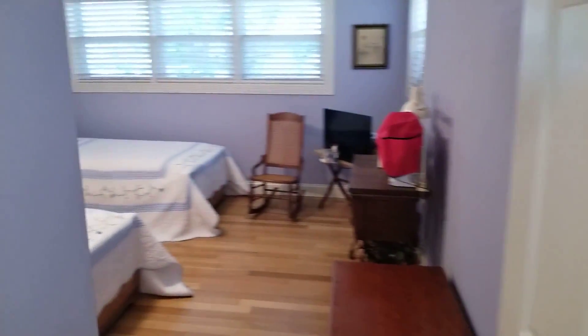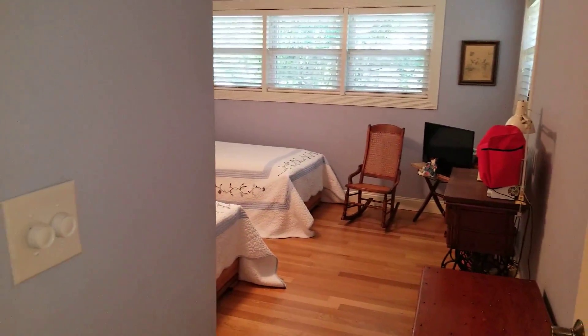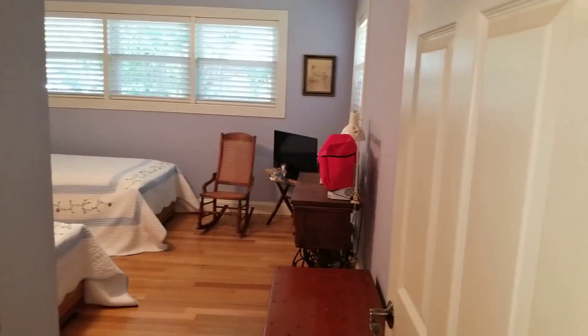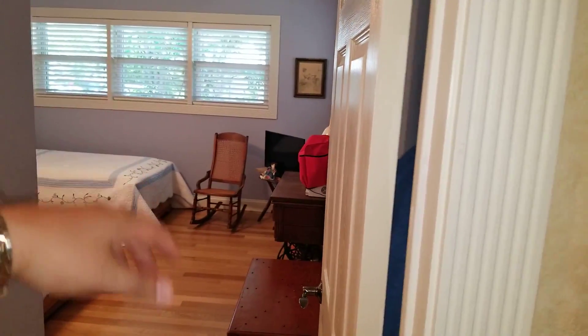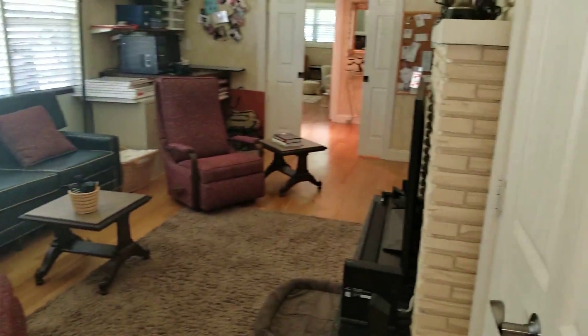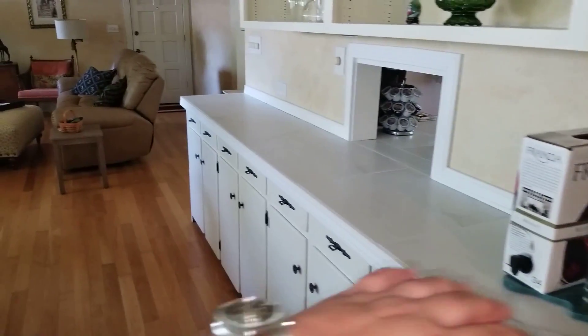Bedroom number three is right here — again it's a large bedroom. I think it's probably more than 12 by 12 feet; most common room sizes are like 10 by 12, so this is a lot bigger than your normal size rooms. You have storage here, some custom trim, and it has crown molding throughout the entire house.